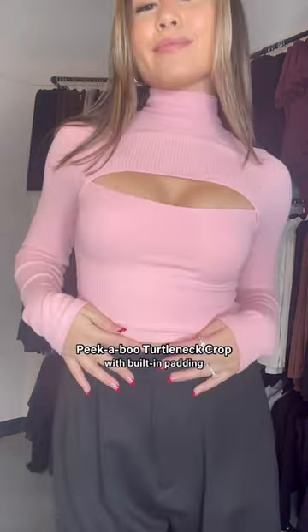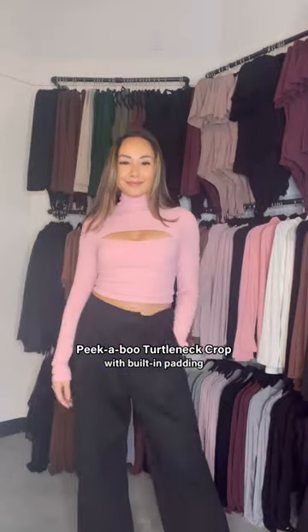I'm obsessed with the whole shrug look right now, but I didn't want it to be two pieces, so we designed a peekaboo turtleneck crop, and it is so cute.